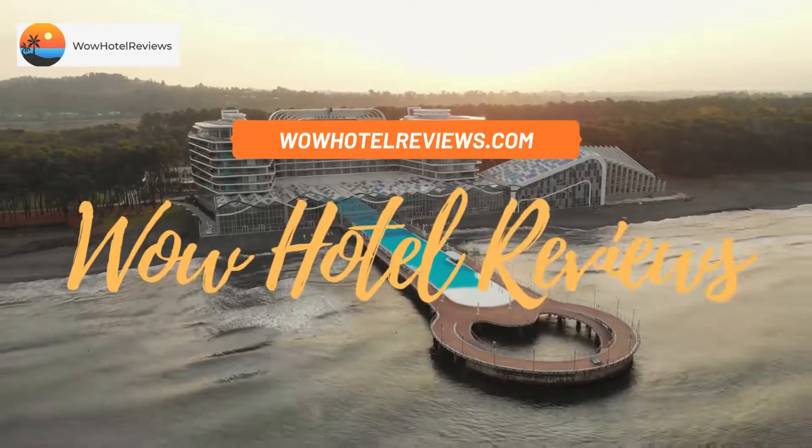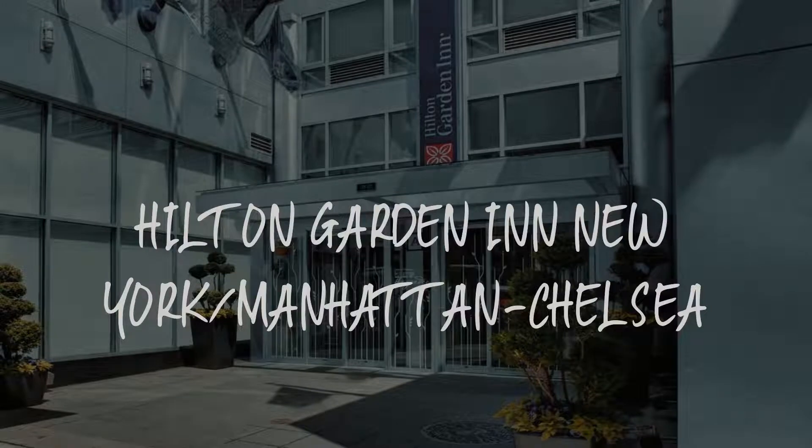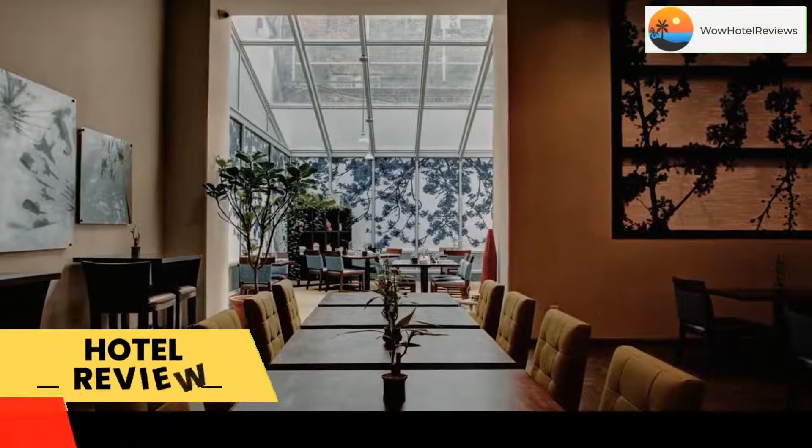Hello guys. Welcome to Wow Hotel Reviews. Today I am reviewing Hilton Garden Inn New York, Manhattan, Chelsea. It's a three-star hotel.